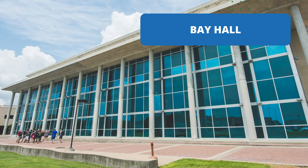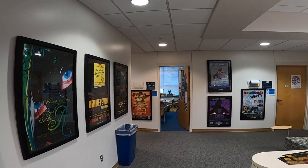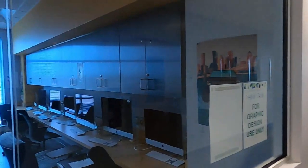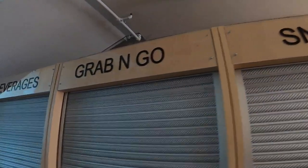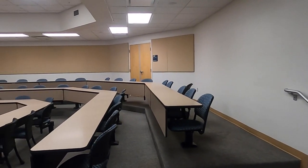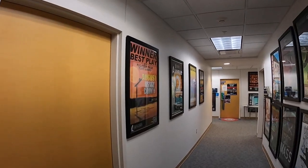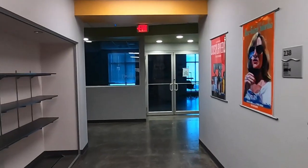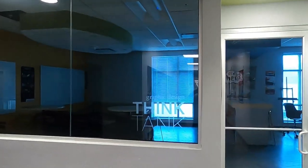Our next stop is Bay Hall, home to the College of Liberal Arts. Students majoring in communication, media arts, sociology, and even psychology will take most of their upper division courses here. In this building, you'll find two large lecture halls seating 100 and 250 students, a vending area for that 2:30 p.m. feeling, small seminar-style classrooms on the first and second floor, media production labs for movie editing, and film production equipment like cameras and green screens. Graphic design students also get to work in their own think tank and design labs with access to various software and a 60-inch printer, free of charge.